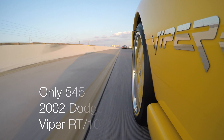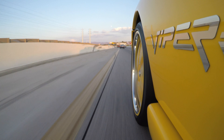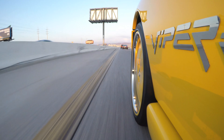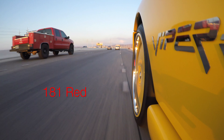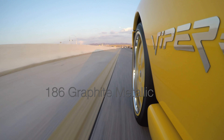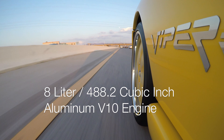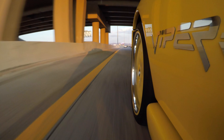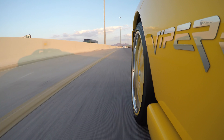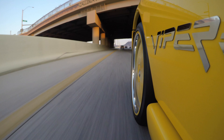Only 545 2002 Dodge Viper RT10s were made — 178 yellow, 181 red, and 186 graphite metallic. With an 8 liter, 488.2 cubic inch aluminum V10 engine, taking you from 0 to 60 in 4 seconds and a quarter mile in 12.2 seconds. These are all factory statistics.